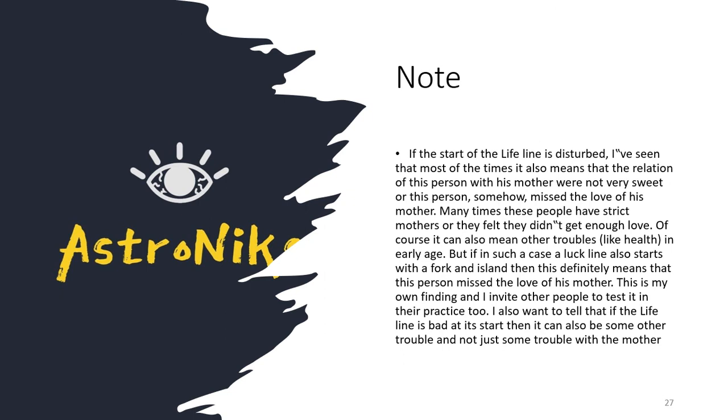If the start of the lifeline is disturbed, it is seen in many people's palms and indicates relationship issues with their mother or not getting enough love from family members. Many times these people had a strict mother or felt they did not receive enough love. This can also mean health issues in early age. If the luck line also starts there and there is a fork with an island, it definitely means the person missed the love of their mother and their early life was not good in terms of care.